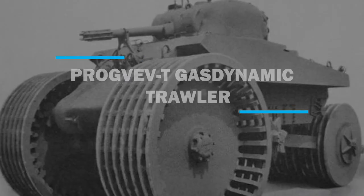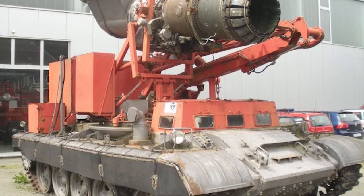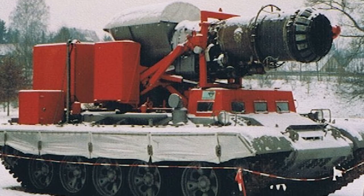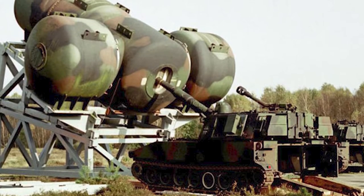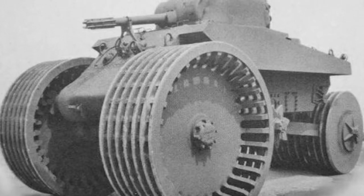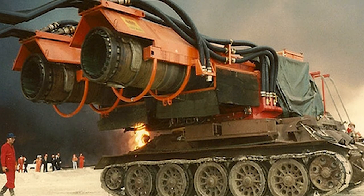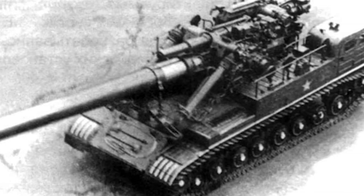Number 5: Progvev-T Gas Dynamic Trawler. Although it sounds like something out of a science fiction movie, the concept was simple: take a jet engine and use the considerable heat and blast effect to clear and defuse mines. The Soviets tried that with the Progvev-T. The only problem with the design is that the size of the tank and the noise generated do not make it stealthy at all. Weighing 37 tons, it is not light. The MiG-15's engine consumed a lot of fuel. However, the T-55's hull could carry the weight with no problems. It was simply an easy target, and they could not assure it would eliminate all the mines. This was just a good idea that did not work.